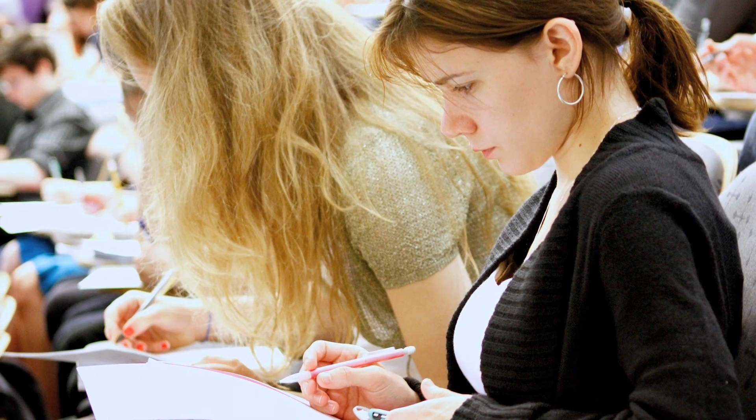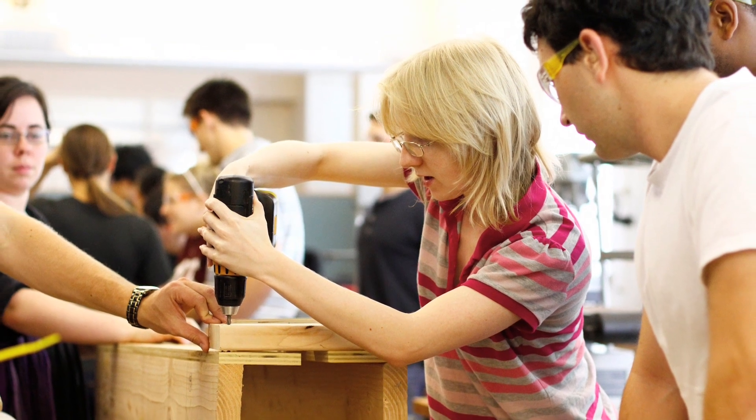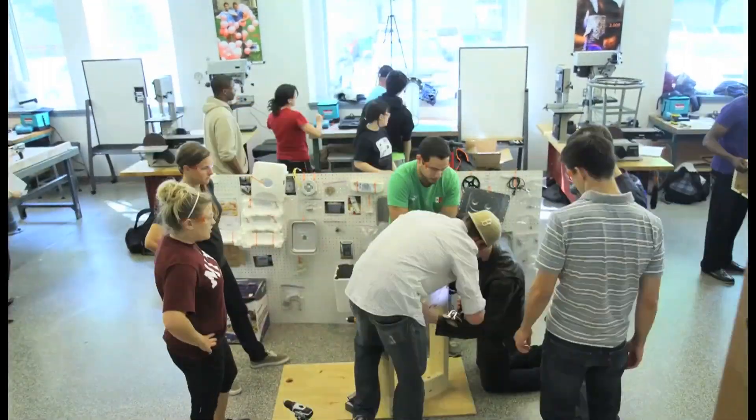The teams were given 10 minutes to design their machine. Once their designs were selected, they had one hour to build their launchers.